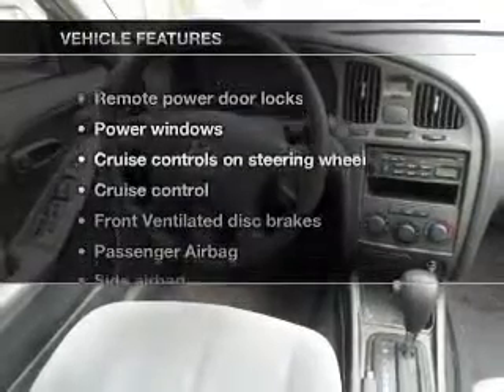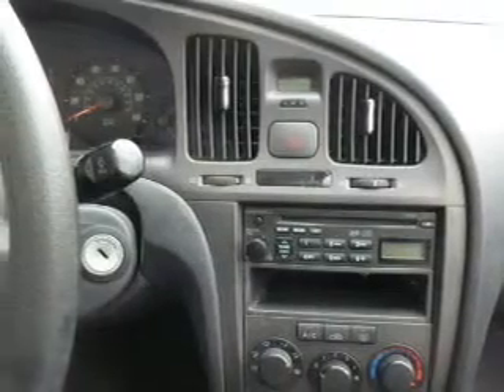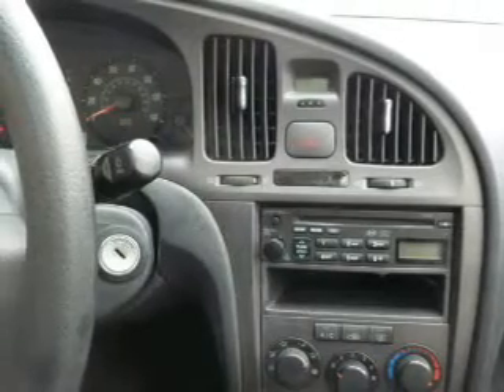Plus, enjoy these notable features included with this vehicle: keyless entry, power door locks, power windows, cruise control, an AM-FM stereo with a CD player, power mirrors, and power steering.